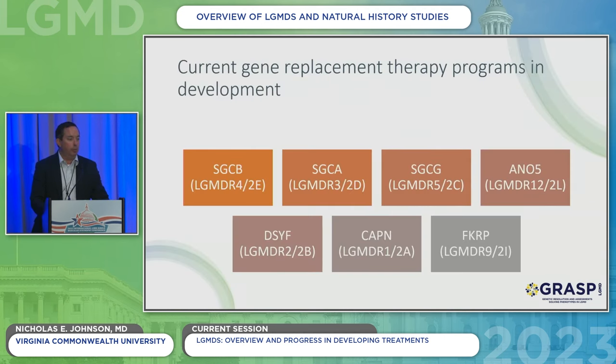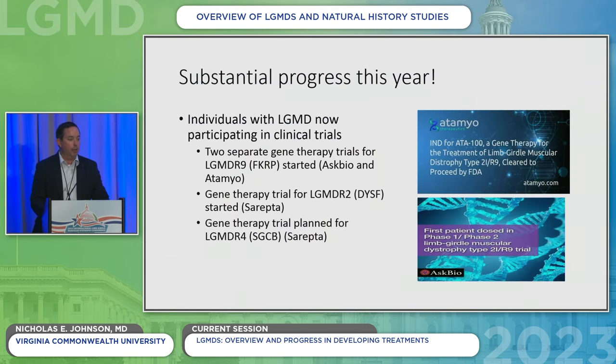There are a number of gene replacement therapy programs in development. Based on publicly disclosed information, programs exist across multiple LGMD subtypes. This year, both Aademy and AskBio have announced that they have dosed individuals with LGMD R9/2I/FKRP with gene replacement therapies — very exciting to see these move into the clinic. There is also a gene therapy trial for LGMD R2 (dysferlin) started by Sarepta, and a gene therapy trial for LGMD R4 (beta-sarcoglycan) also by Sarepta.